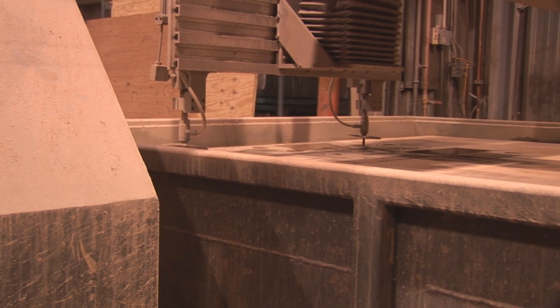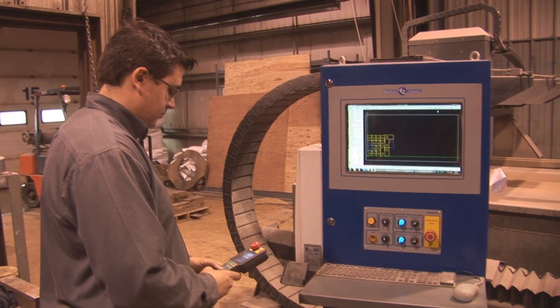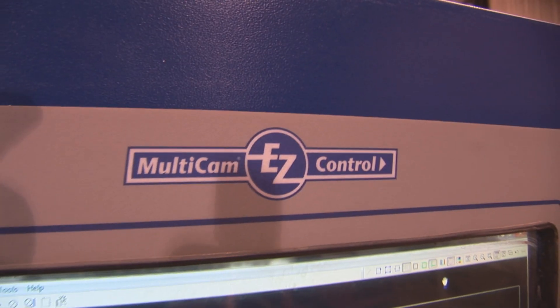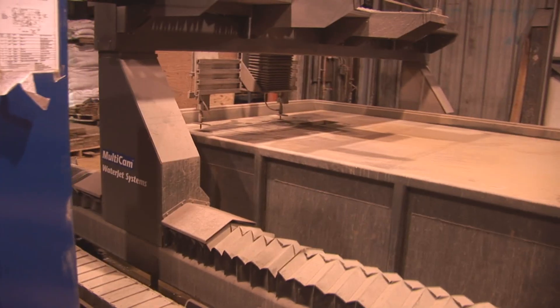The KMT Multicam guys came down and did quite a bit of training. It's a pretty easy system to work with once you get to know it. I like it — I'm a fan of it. The nesting program for the dual heads: you nest with one and the second head just copies it, and it's very easy to use. They've got the GeoMate and the job console — they're very user-friendly, just Windows-based, so they're easy to work with.